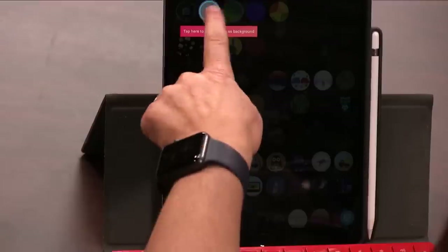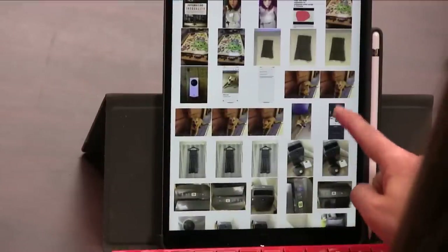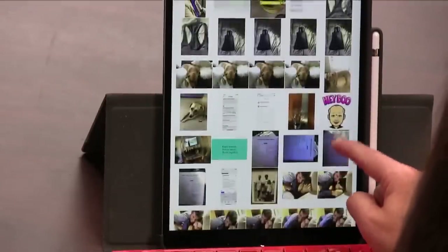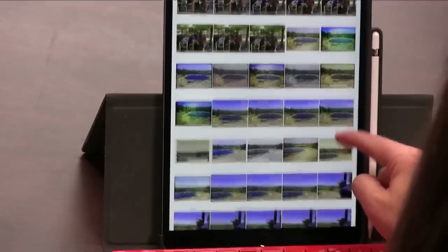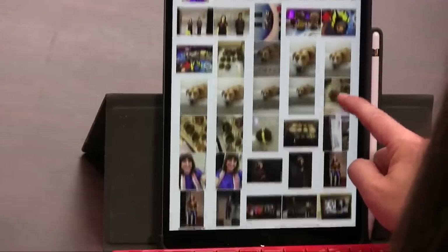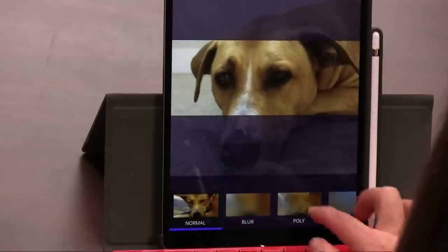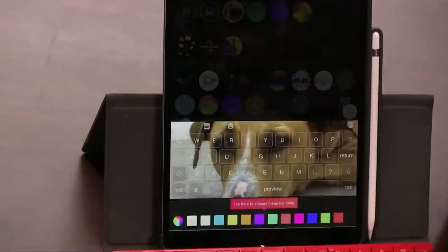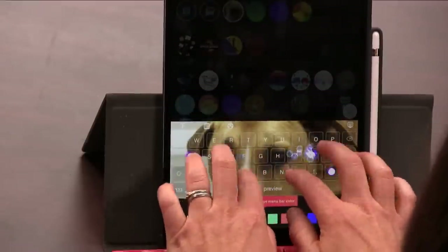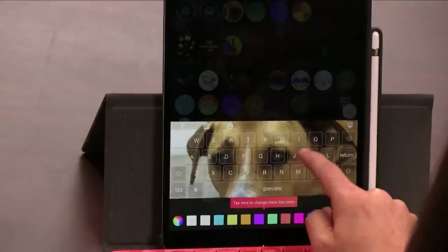With Fancy Key you can also create your own theme — pick a background, or even use your own photo. I couldn't find a good photo of Leo so I put a photo of Gilbert my dog and then I could type right on my dog's face with little bubbles. That's the Gilbert keyboard.